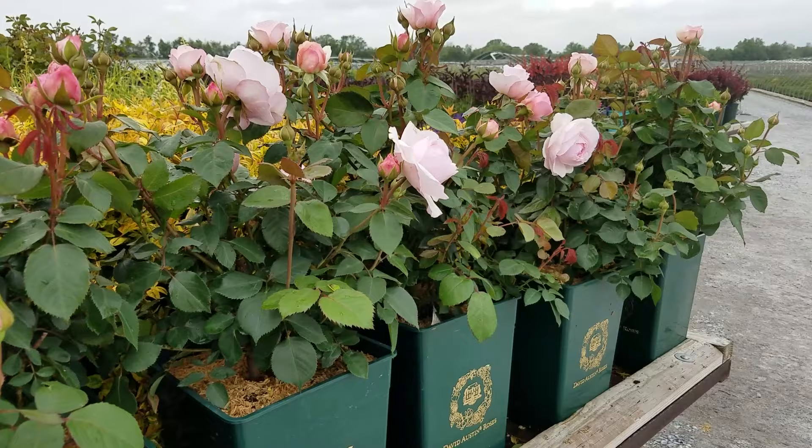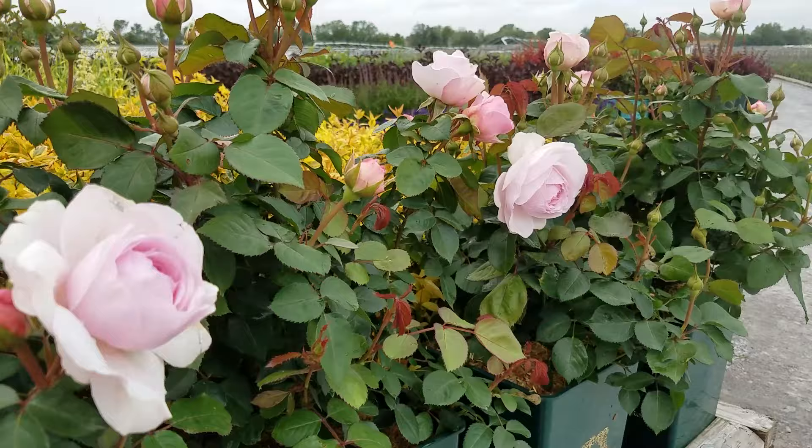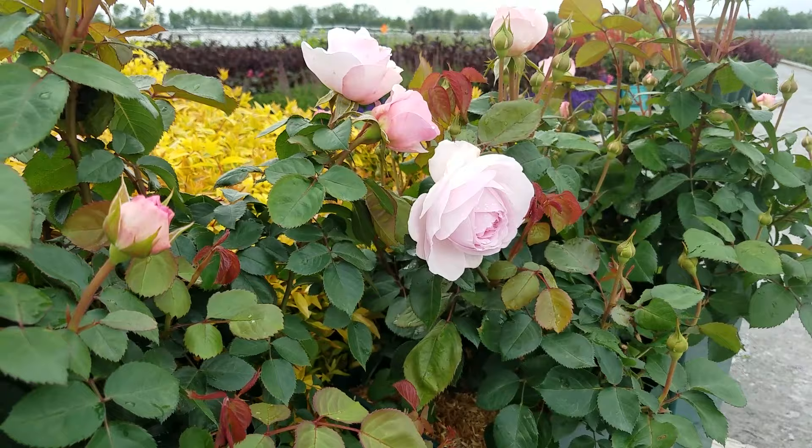Named after David Austin Senior's granddaughter and described as possibly their best rose introduction yet, this is Olivia Rose Austin — a really gorgeous variety with exquisite colouring.